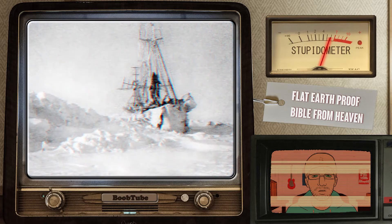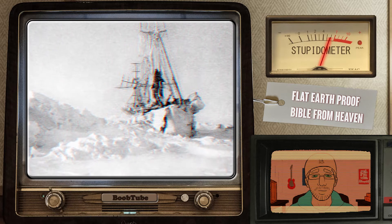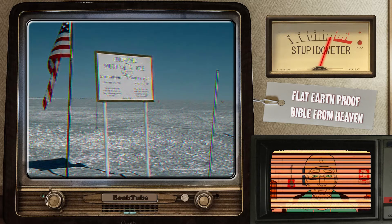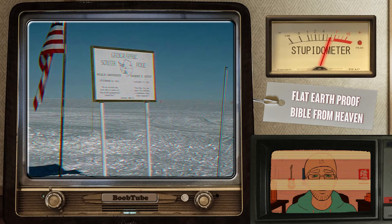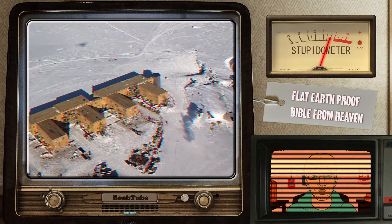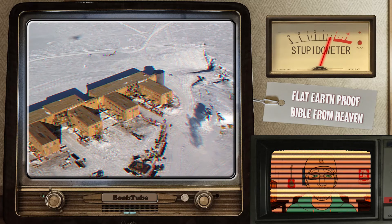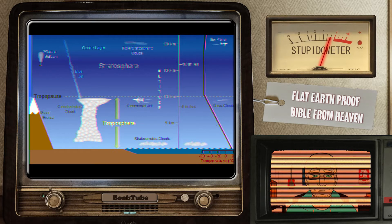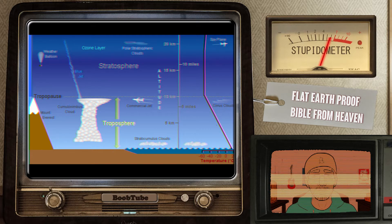Why indeed do we have icy poles? One of the most common and persistent scientific misconceptions is that Earth's seasons are caused by Earth's distance from the sun — and that is what the video is getting at. The polar region's climate is the result of a wonderful self-reinforcing process. Let's start with tropospheric length. This is the length a beam of solar radiation must travel to make it from the upper troposphere to the Earth's surface. The distance is minimized when the sun is directly overhead and is maximized when the sun is near the horizon.